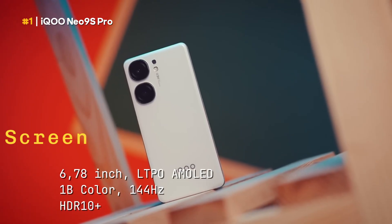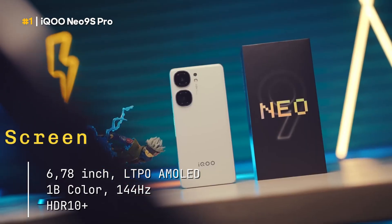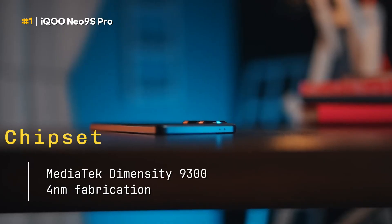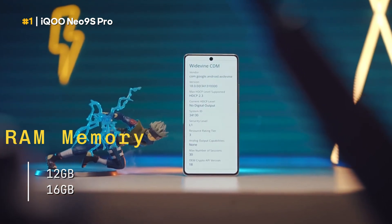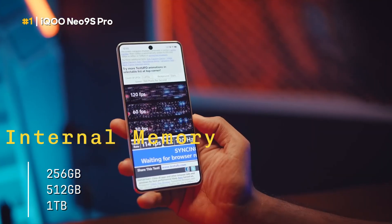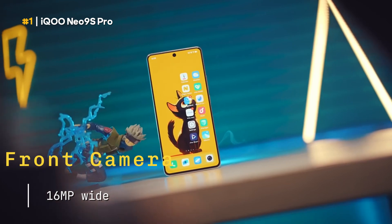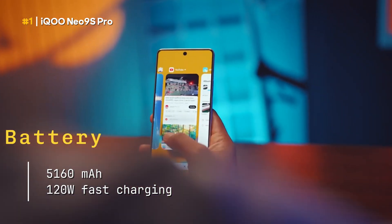Screen: 6.78 inches, LTPO AMOLED, 1B colors, 144 hertz refresh rate, HDR10 plus. Chipset: MediaTek Dimensity 9300 plus, 4 nanometer fabrication. RAM memory: 12 gigabytes or 16 gigabytes. Internal memory: 256 gigabytes, 512 gigabytes, or 1 terabyte. Rear camera: 50 megapixel wide, 50 megapixel ultra-wide. Front camera: 16 megapixel wide. Battery: 5,160 milliampere hour, 120 watt fast charging.